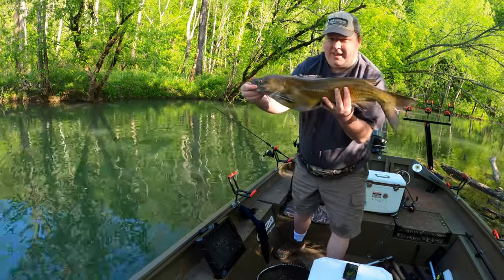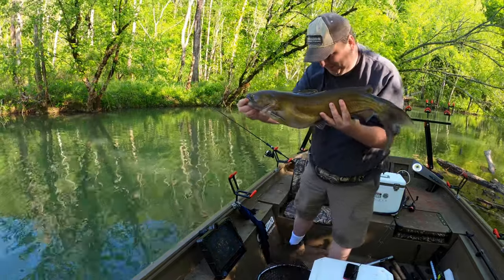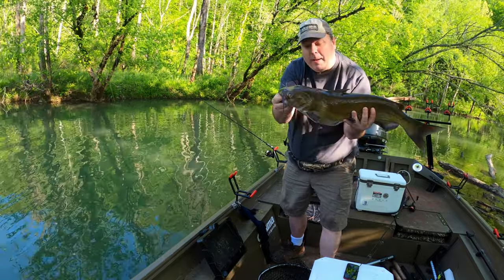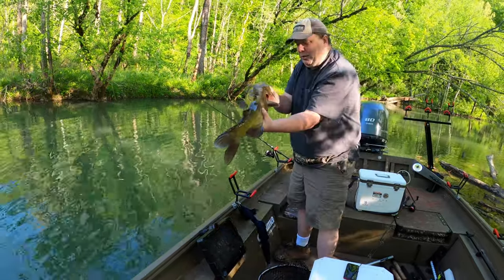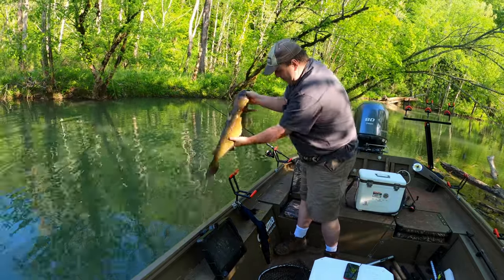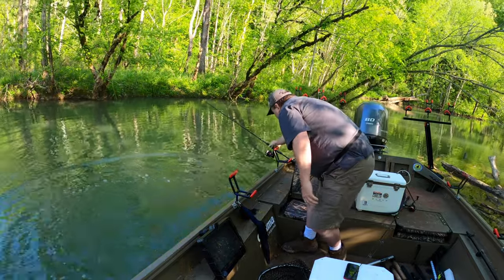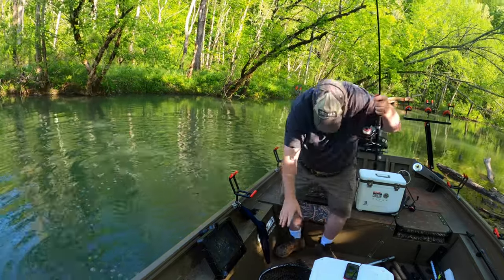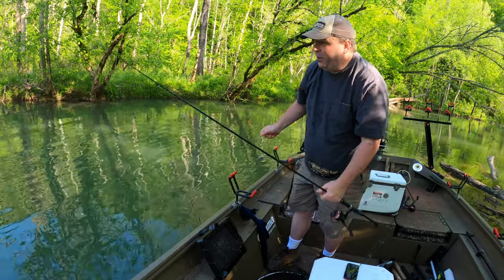Very nice looking channel cat, look at that! On night crawlers — of course they're going to eat night crawlers. I think this is a male; you can tell by the two humps on the head. Really cool — nice channel catfish in the creek. Now I've got to get my lines untangled; they're not too bad. Like they say, sometimes you never know what you're going to catch when you go fishing.